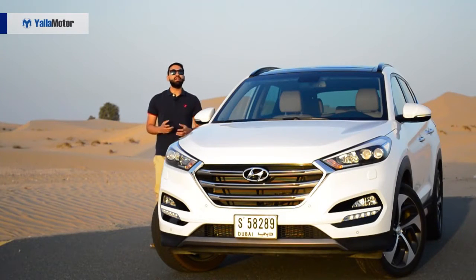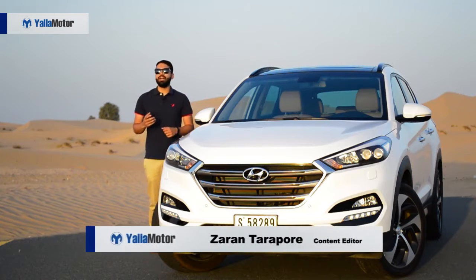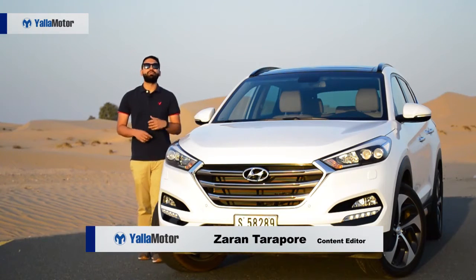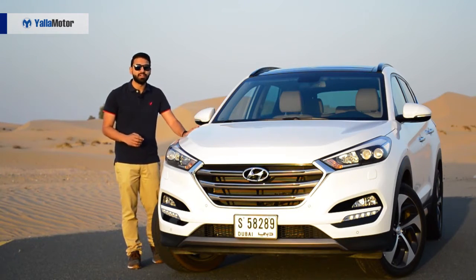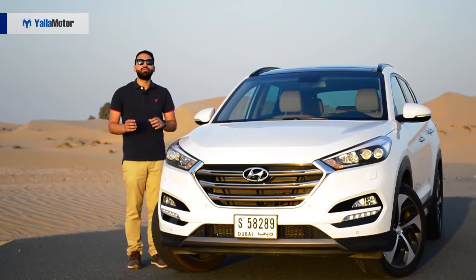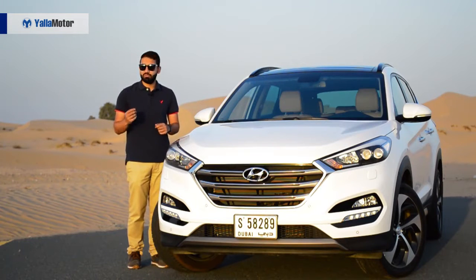A compact crossover that has been around since the early 2000s, the Hyundai Tucson is Korea's answer to the Ford Escape and Honda CR-V. Priced from $81,000 to $110,000 for this fully loaded variant, let's take below the surface and see if the Tucson is capable of holding a candle up to its more expensive American and Japanese rivals.